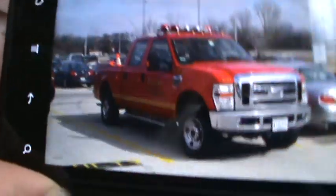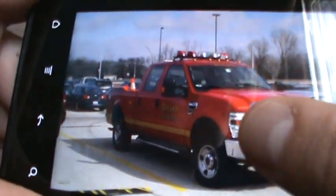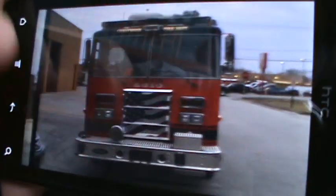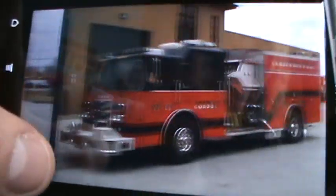I also have pictures of an Orland Park rig - it was a training slash safety officer's truck. Starting off with the Crestwood fire station, there's their engine - I believe it's a Pierce Dash, really nice engine.